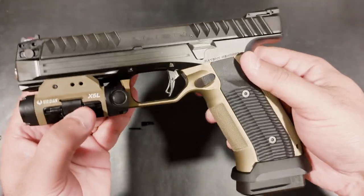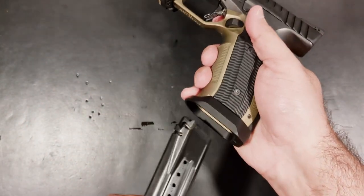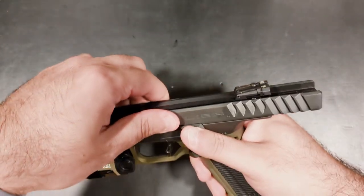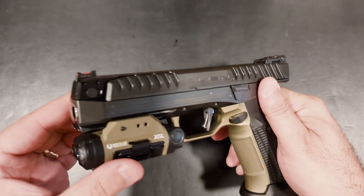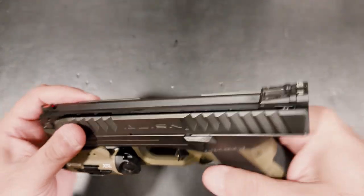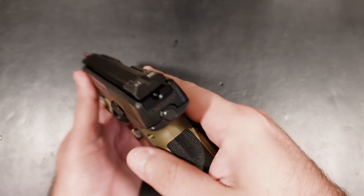The magazine release is extended and well textured. The slide release is pronounced and in the perfect location for easy access. The slide serrations are not only beautiful but extremely deep and functional. The iron sights come equipped with a red fiber optic up front and fully adjustable blacked-out and serrated rears.